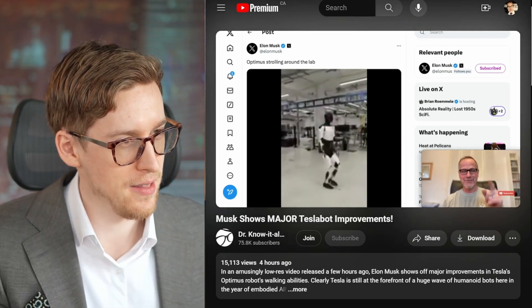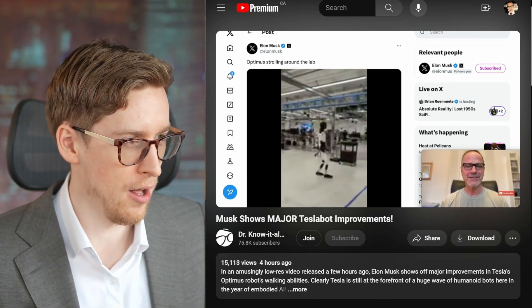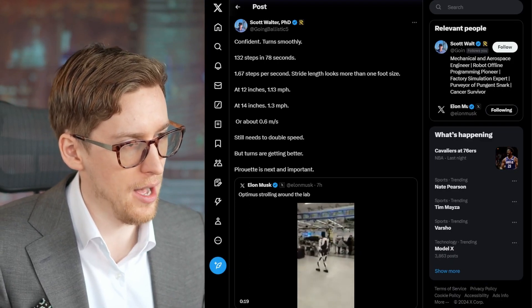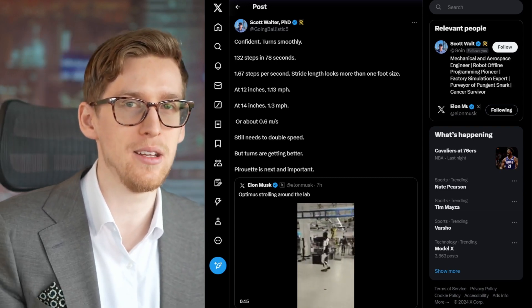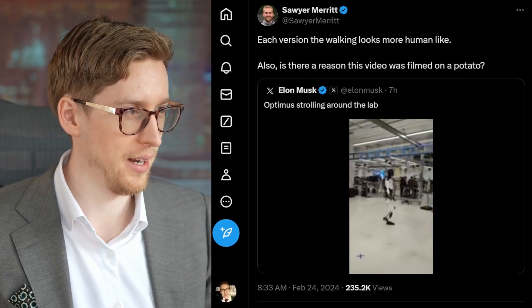We don't know if anyone is controlling the robot or if it's doing all of this autonomously. I don't think that matters too much. What matters here is that it is walking confidently and it's not falling down.